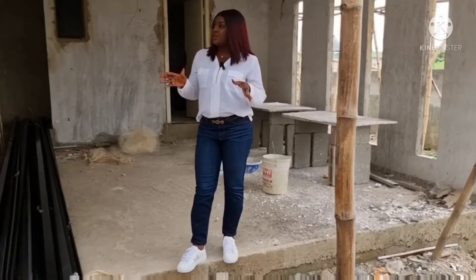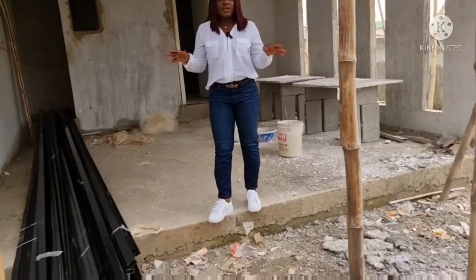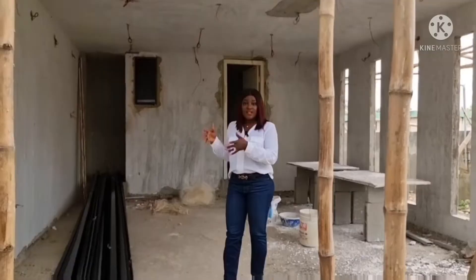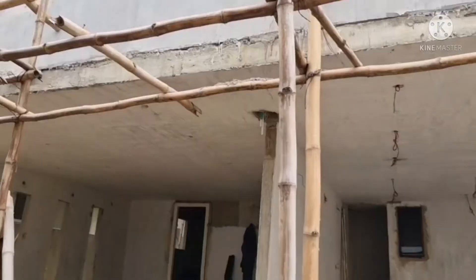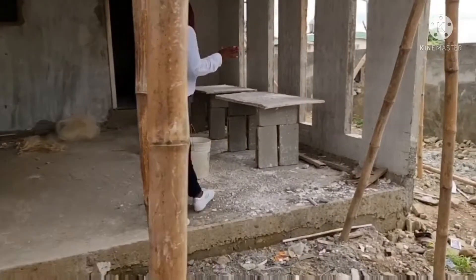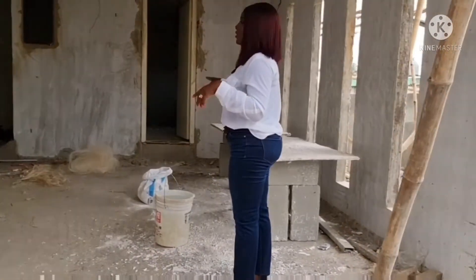This is one of the sample units — work is ongoing. This one is almost 80% complete, but we also have units we're selling off-plan. So let's see how this is for every unit.